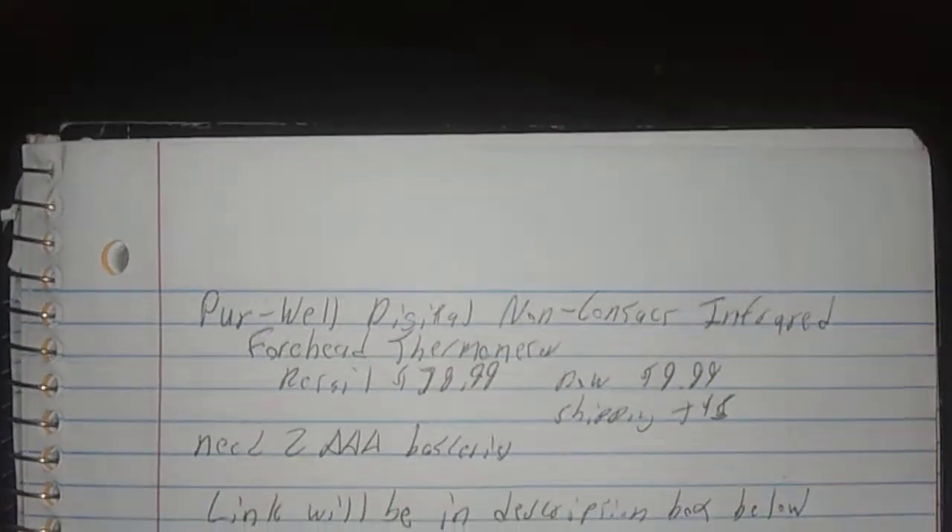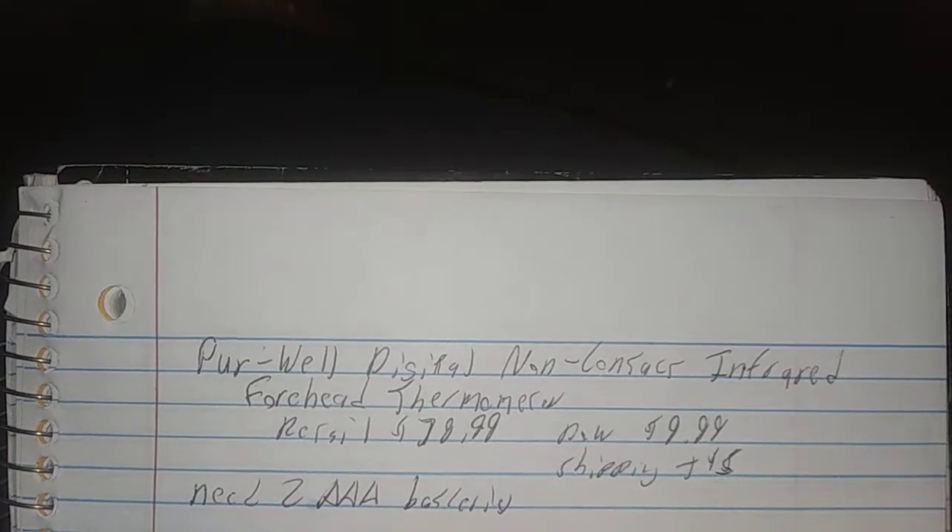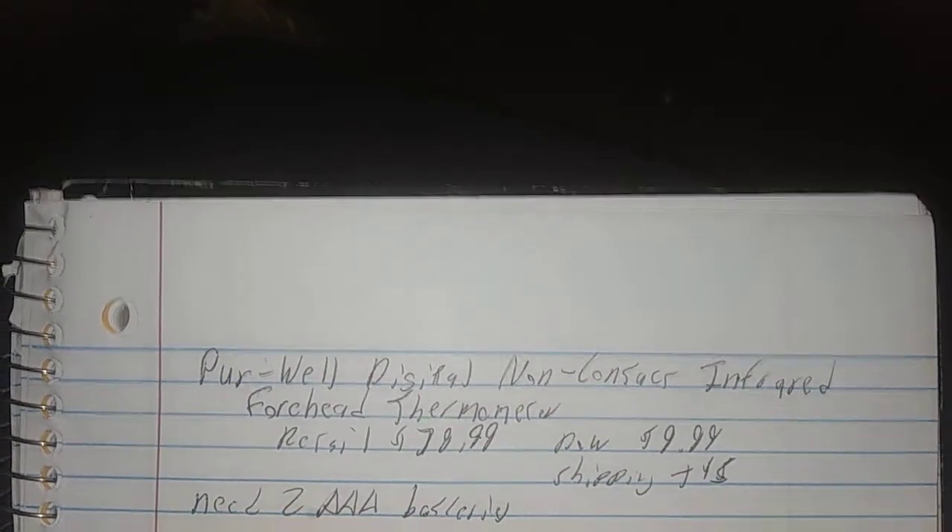Hello everybody, this is TN Couponer here. Allergies. The special deals on the Purewell website: the digital infrared forehead thermometer, $79.99 retail, is down to $9.99. Add $5 shipping, so $15 for this — that's not bad at all. And when you buy it, you get a double to triple-A batteries included.